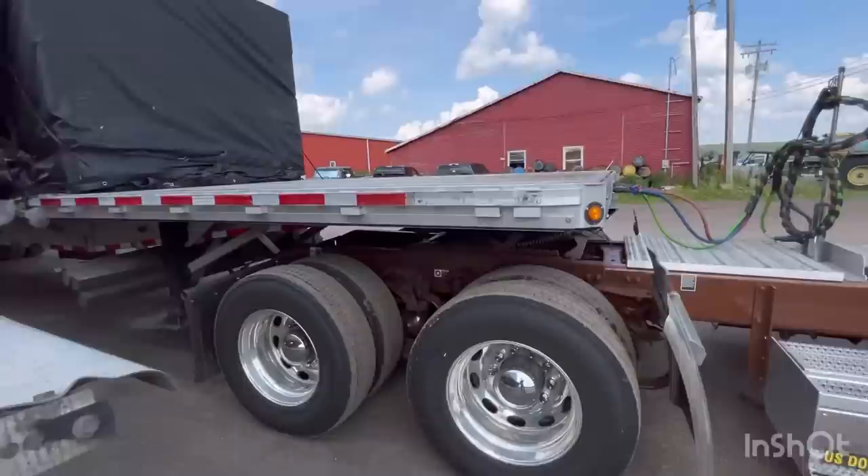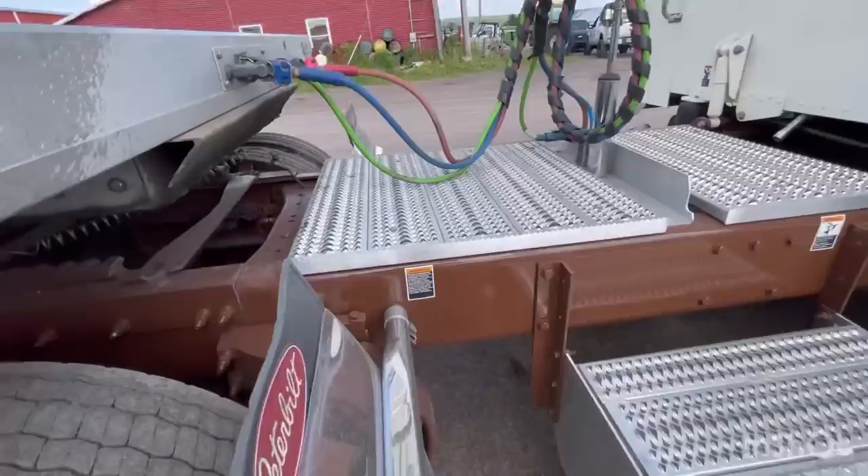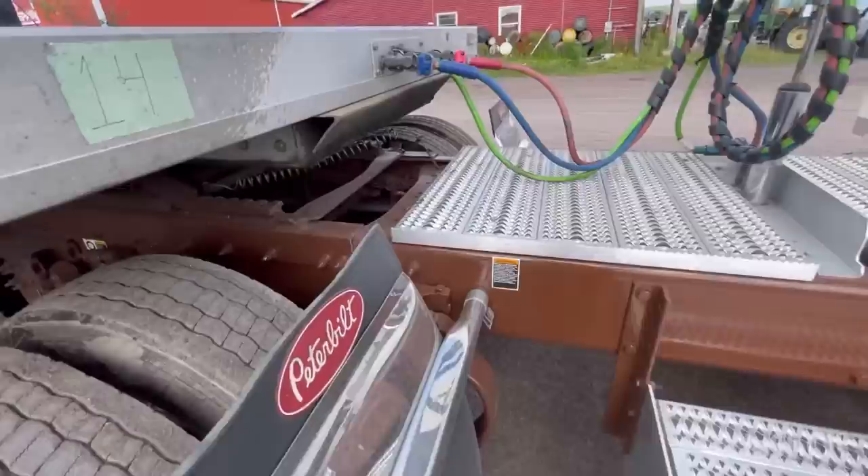It's on flex-air suspension — I don't know why I said low-air leaf earlier. The Kenworth's on low-air leaf, they call it AG400L I think. But this Peterbilt is on flex-air. So we're going to try out the flex-air.